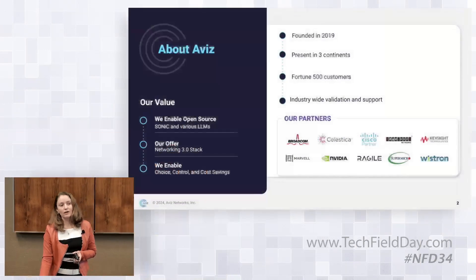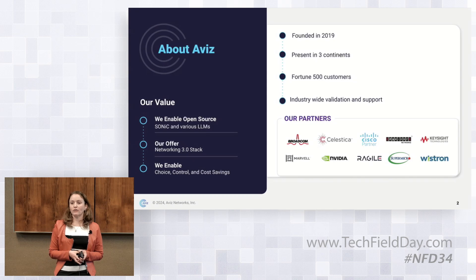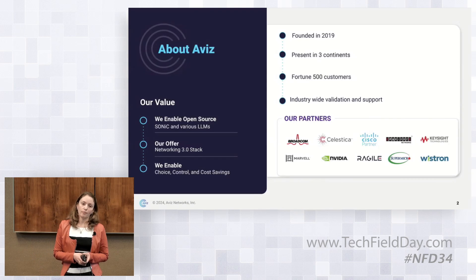Let me give you a quick overview of who we are. We were founded in 2019 and are currently present across three different continents. We have offices in the US, Japan, and India. Our customers are Fortune 500 customers, and we have industry-wide validation and support from major ASIC and switch vendors such as Cisco, Broadcom, Marvell, Nvidia, and others.